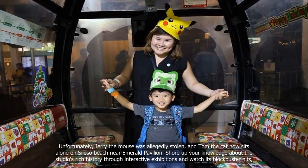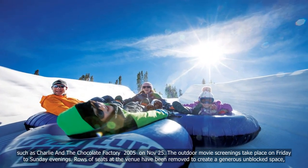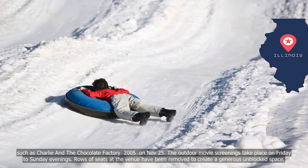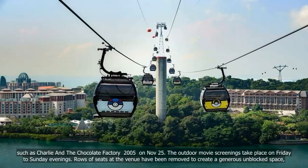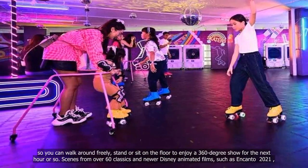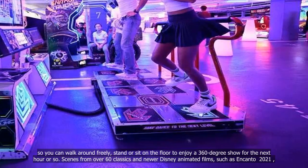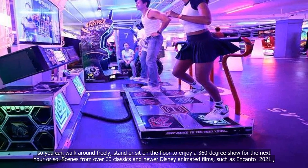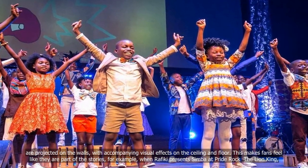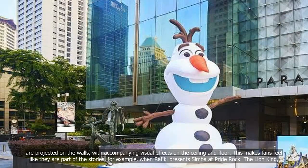Show up your knowledge about the studio's rich history through interactive exhibitions and watch its blockbuster hits, such as Charlie and the Chocolate Factory (2005), on November 25th. The outdoor movie screenings take place on Friday to Sunday evenings. Rows of seats at the venue have been removed to create a generous unblocked space so you can walk around freely, stand or sit on the floor to enjoy a 360-degree show. Scenes from over 60 classics and newer Disney animated films, such as Encanto (2021), are projected on the walls with accompanying visual effects on the ceiling and floor, making fans feel like they are part of the stories — for example, when Rafiki presents Simba at Pride Rock in The Lion King (1994).